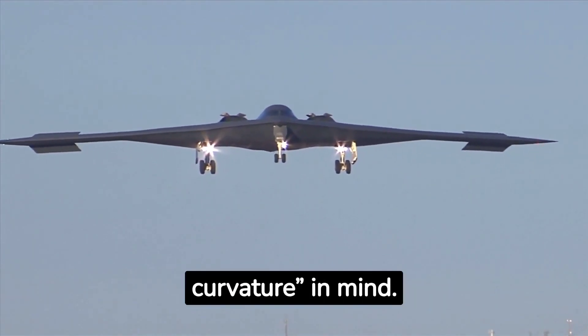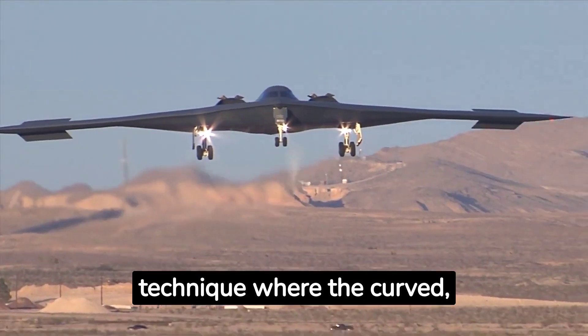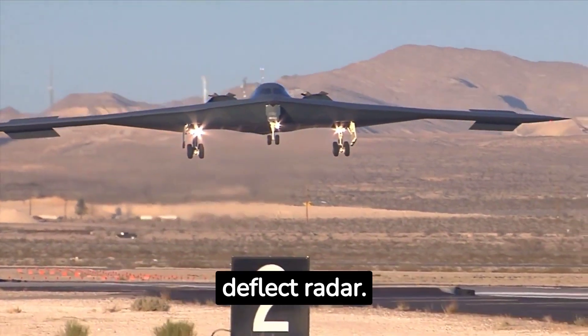Coming in at number five, the Spirit was designed with continuous curvature in mind. Continuous curvature is a technique where the curved exposed surfaces are designed to deflect radar.